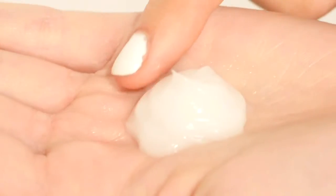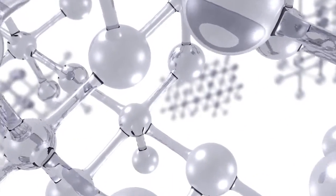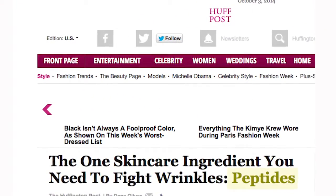Then we have our serum with proprietary ingredients — the only place you can find it is here, and you're going to use that daily. We're also using peptides, and there's a lot of research and studies to support peptides and how they help to tighten, reduce the appearance of wrinkles, plump the skin, and increase moisture in the skin.